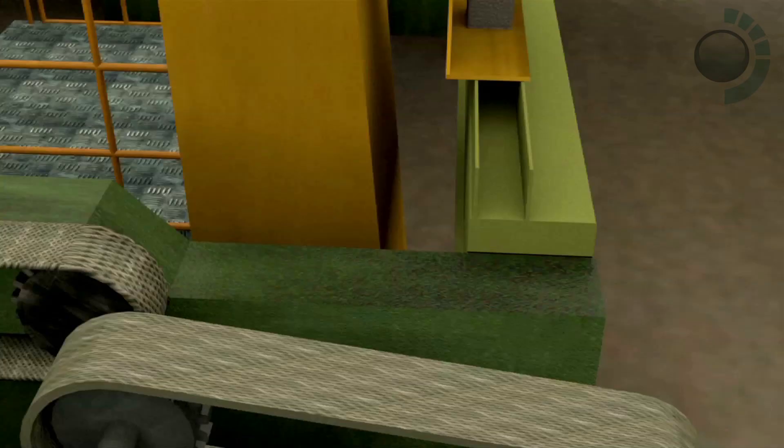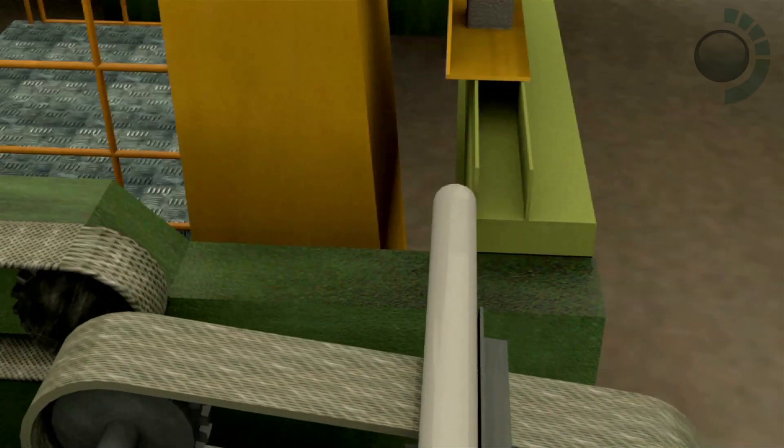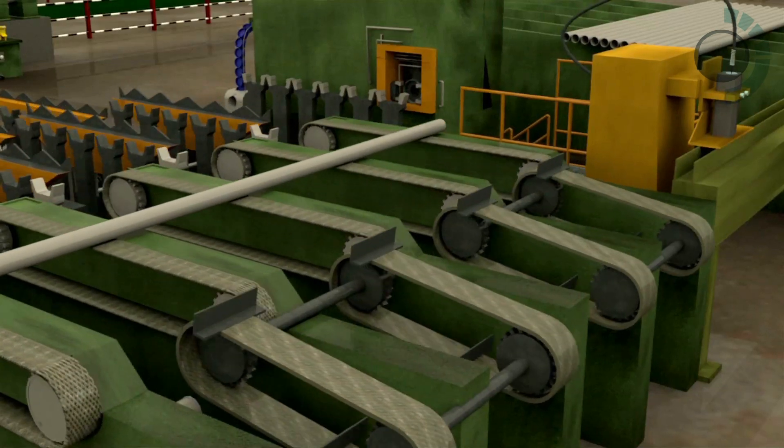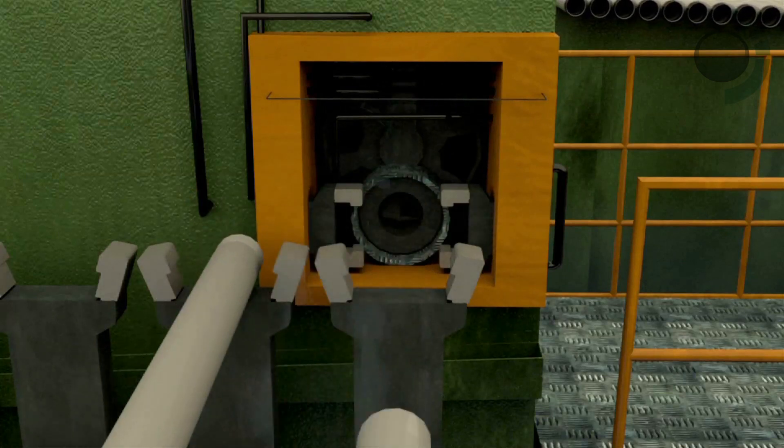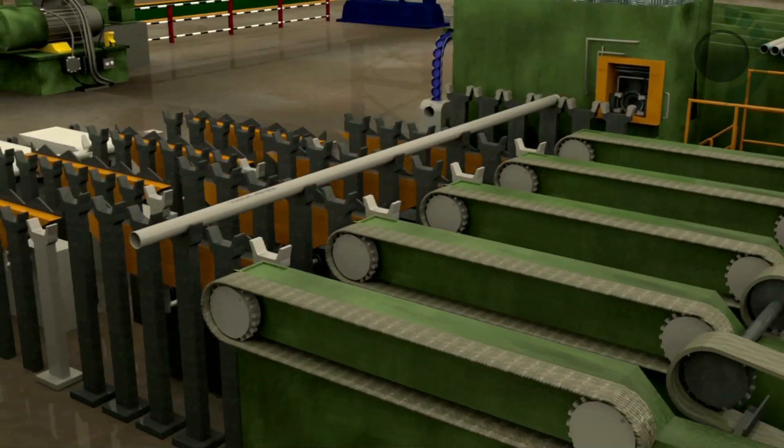The galvanized tubes are first dot matrix printed and then threaded. One end is capped while the other end is either socketed or capped after threading, as per the requirement.